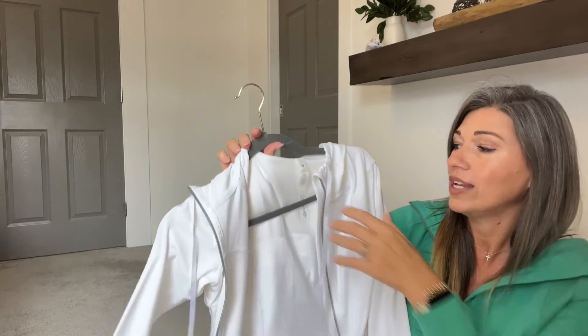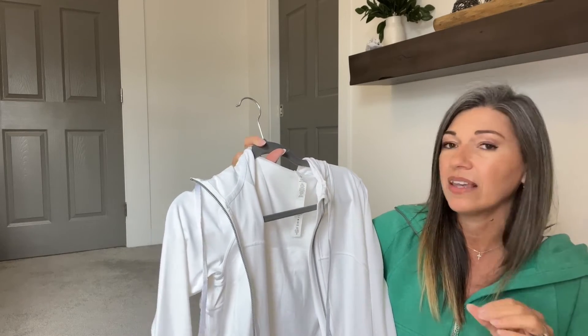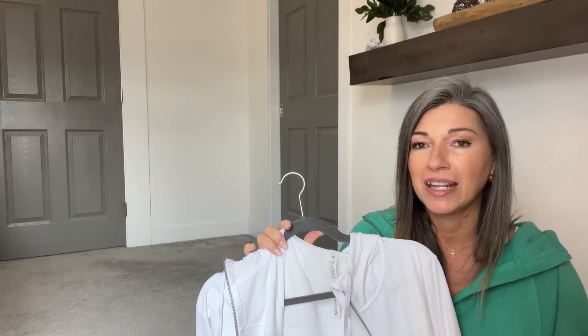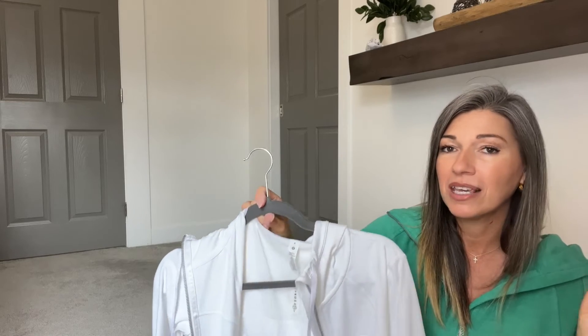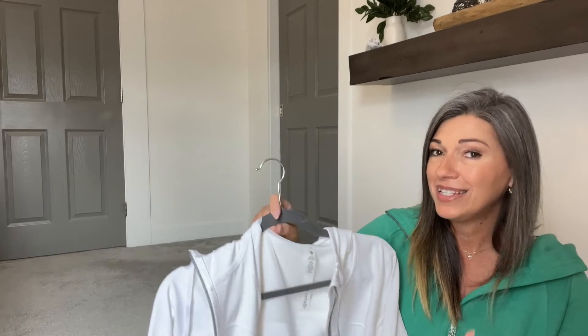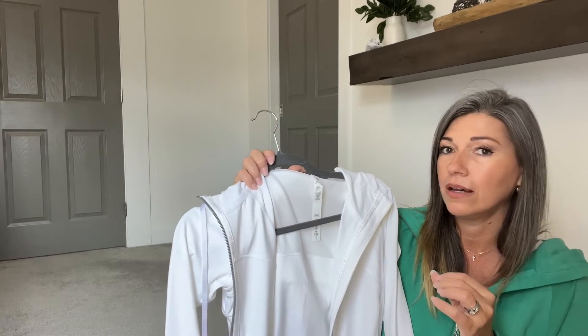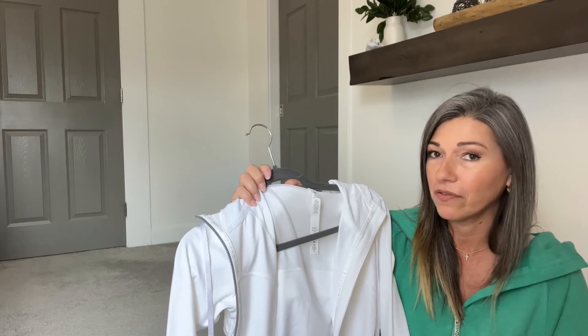I put a lot of thought into which white one I wanted because white means taking a chance with stains. I do wear white, live my life, use spot cleaners, and so far that's worked. I decided to go for the hooded version in solid white because I love the longer length — it looks really nice on my frame. A more petite person might prefer the shorter cropped version, but this one works well for me.